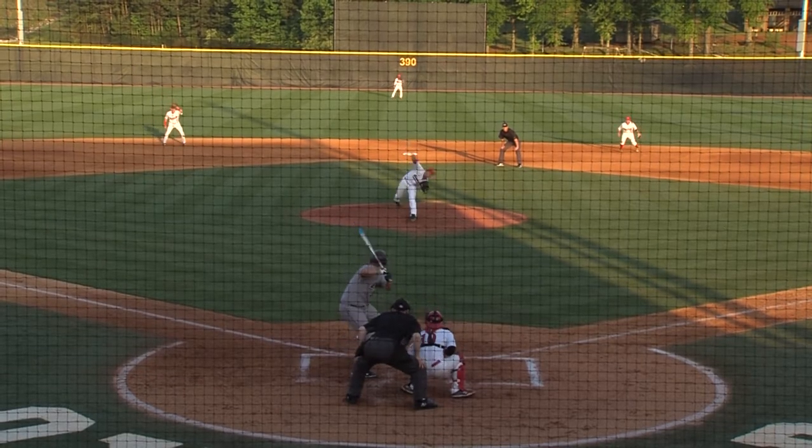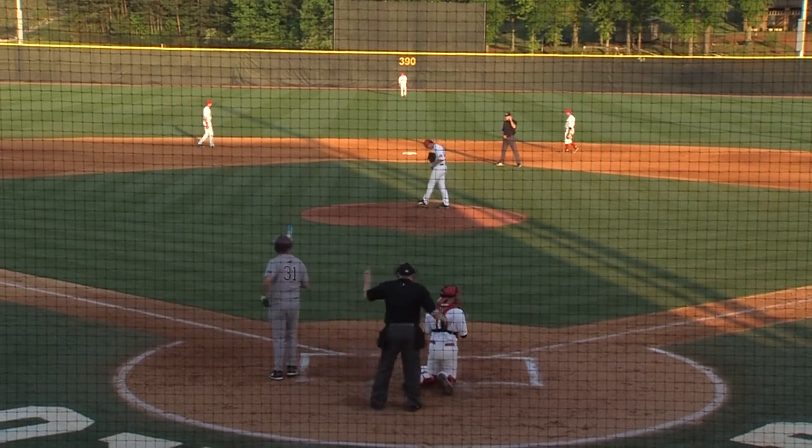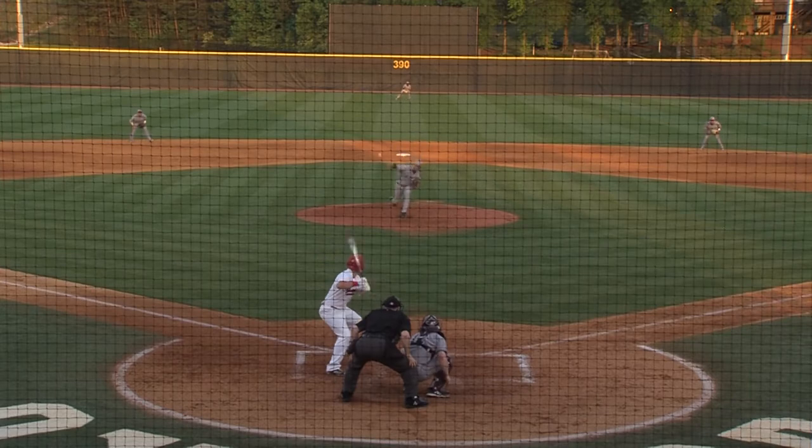Six runs in an inning and a third off of Farmer — the most he's given up this season. 6-0, Colonels lead.